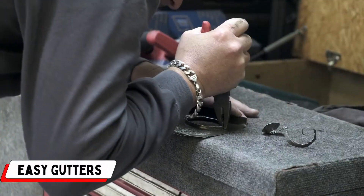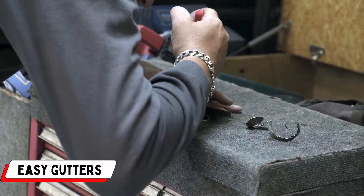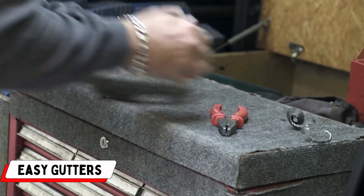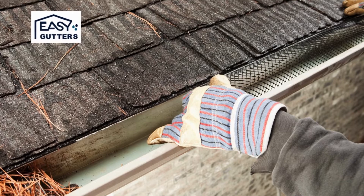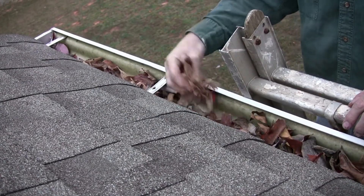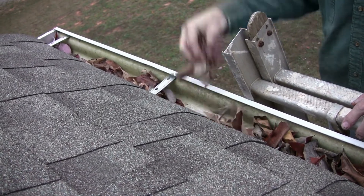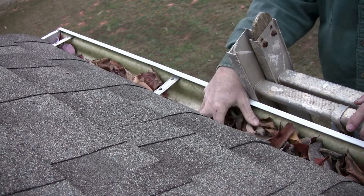Number 2: Easy Gutters. Easy Gutters stands out as a premier guttering and roof maintenance company in Sydney, earning a reputation for excellence in leak detection, gutter installation, downpipes, gutter guard implementation, and roof repairs and maintenance. With a dedicated team of trained and fully insured professionals, Easy Gutters prioritizes delivering optimal solutions tailored to each customer's specific needs.